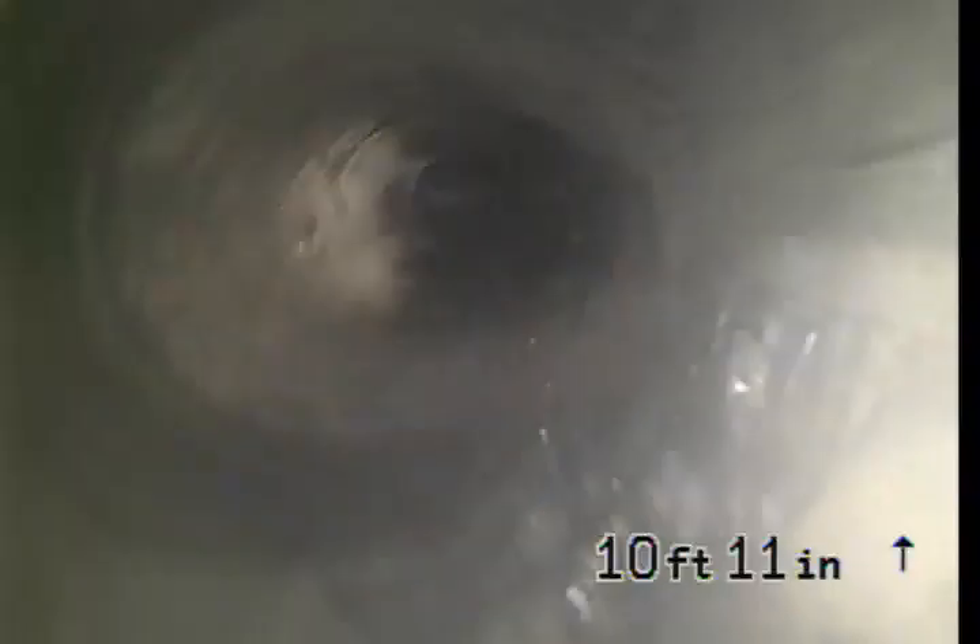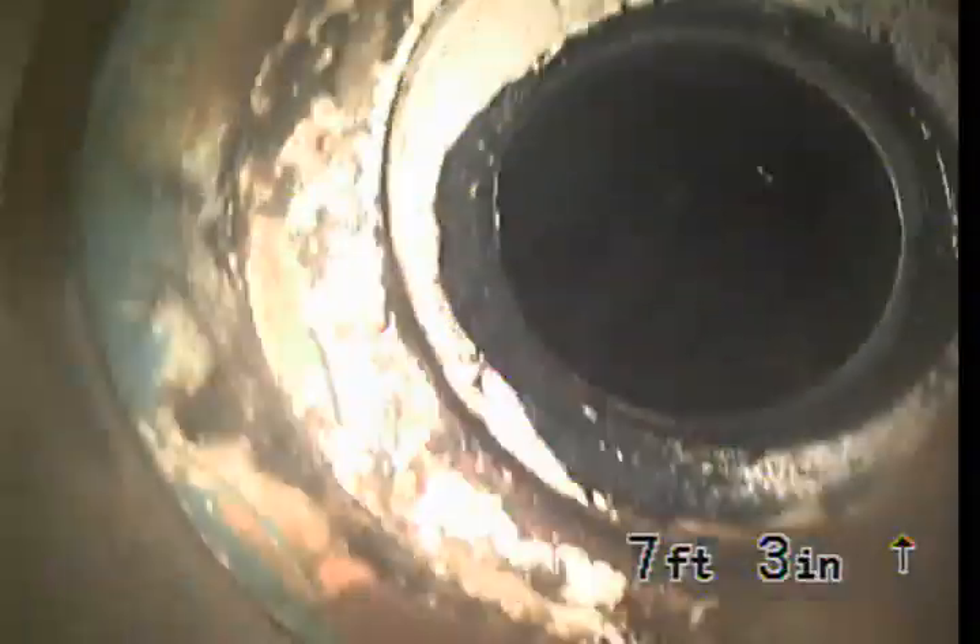Here's our bend. Coming up on a flange right here — there's the flange I'm working from.